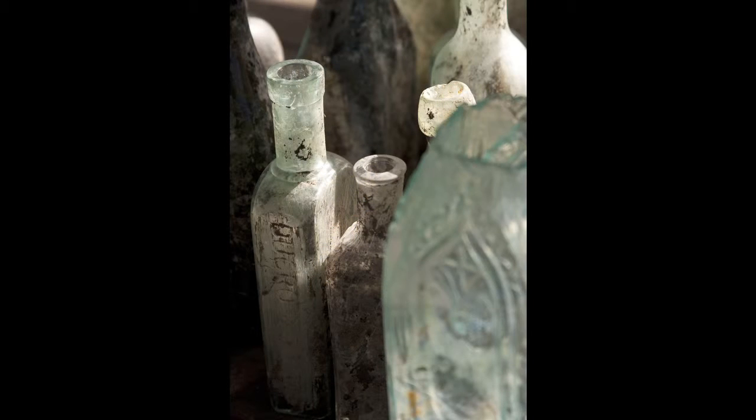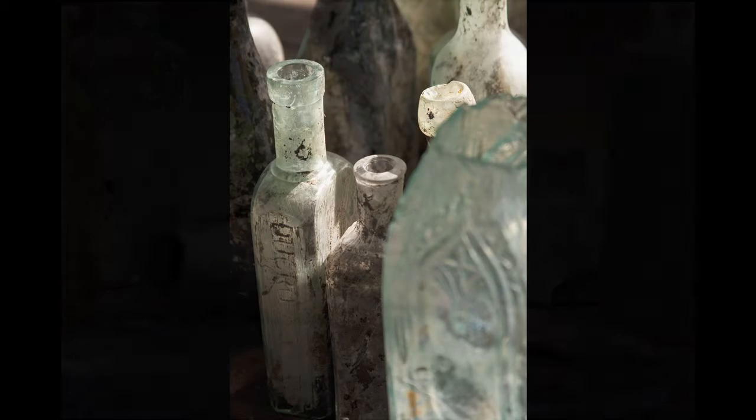When you start digging into these things, you're actually looking into a window in the past.